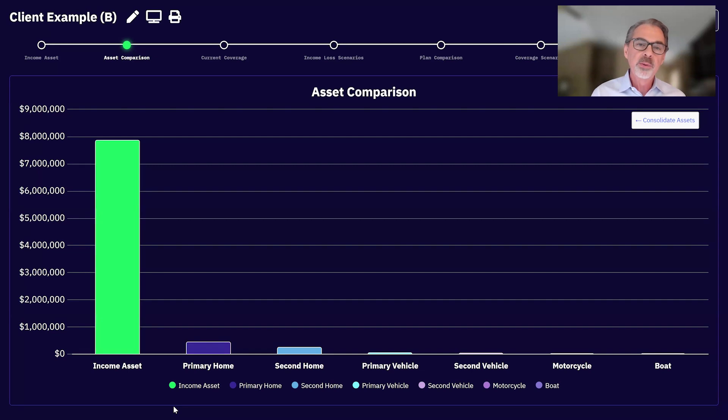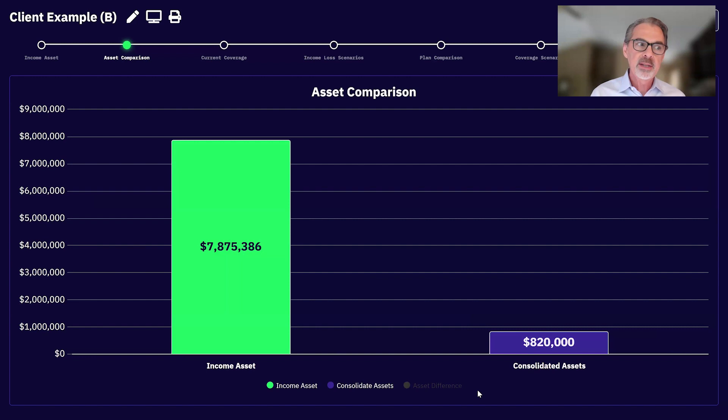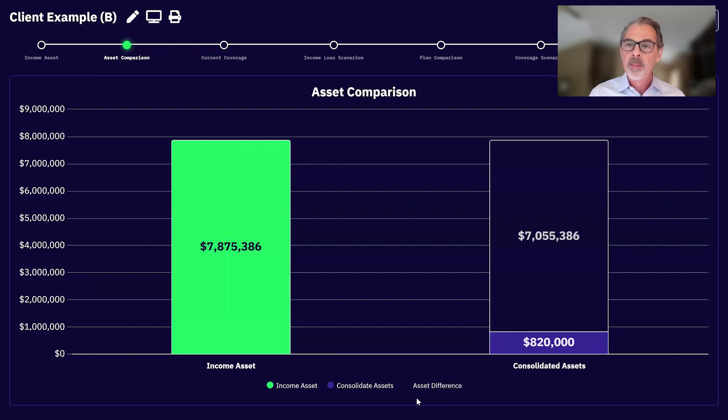Look at that income asset compared to the other assets the client is insuring every day without thinking twice. The first P is positioning the income as their most valuable asset — it's the income that allows everything else to exist. If you combined all those other assets into one value, it's about $820,000. Did you know your income asset is worth over seven million dollars more than all the other assets you insure? Now they can see their specific numbers.